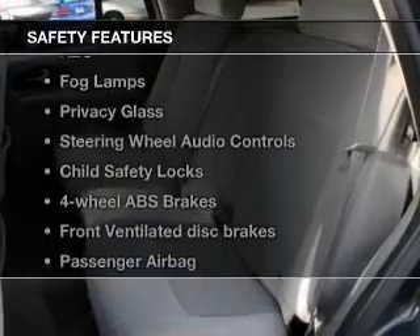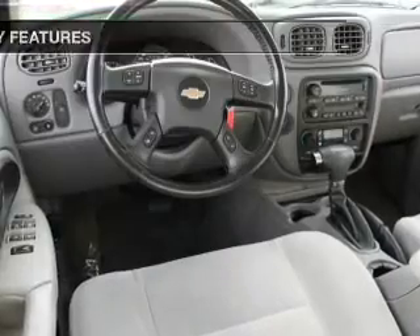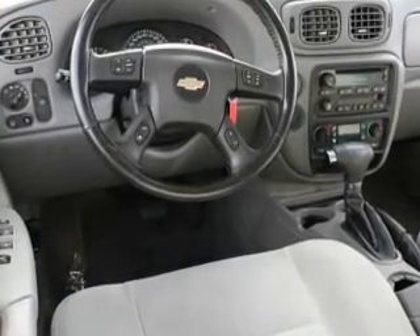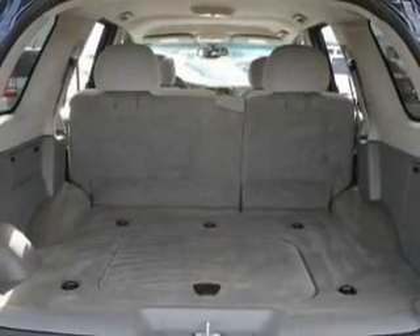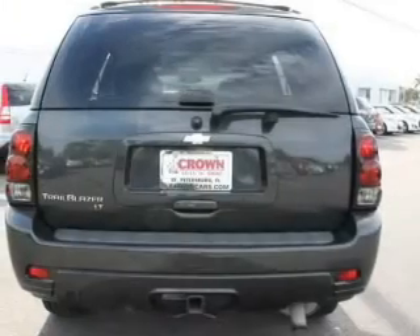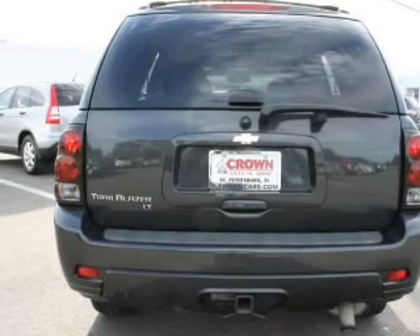If safety is a high priority, rest assured knowing that these top safety components are included: front ventilated disc brakes, passenger airbag, traction control, stability control, daytime running lights, low tire pressure warning, and independent suspension. Let us put you in the driver's seat today. Call or click to contact us.